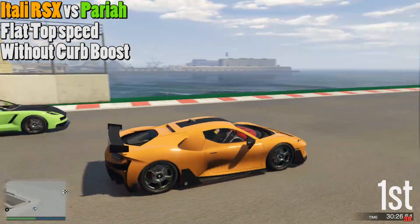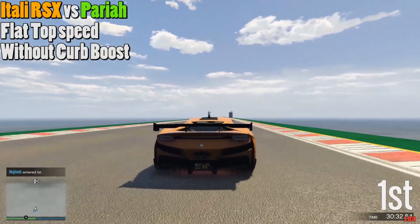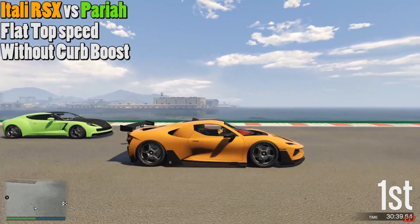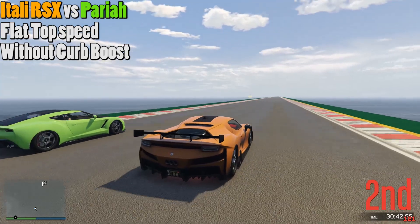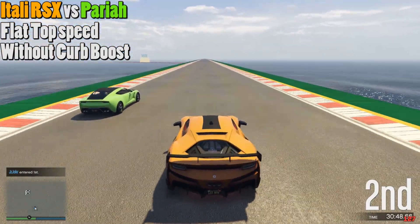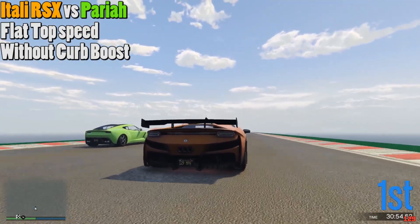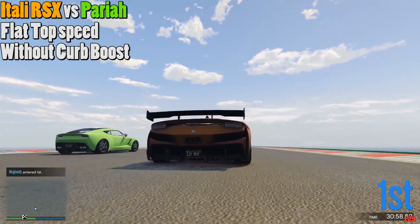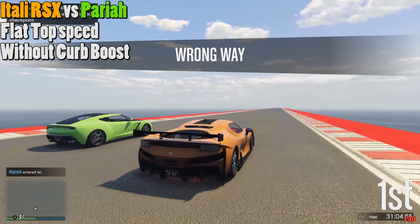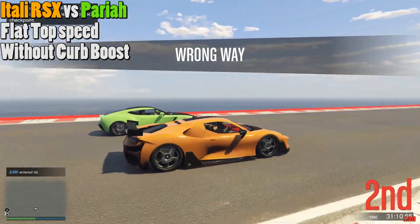Next we have the Itali RSX versus the Pariah in a flat top speed race — no curb boost — to see which one is fastest. A lot of people debate the Pariah's top speed, so I wanted to present this as evidence. The Pariah catches up quite a bit; you can see the mph on the license plates of both cars. The Pariah is at 127, 128, 129, while the RSX hits 130 and then slowly but surely takes the lead, with neither car's mph going up any further.